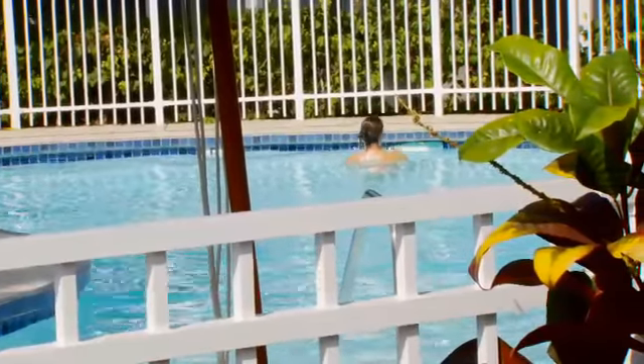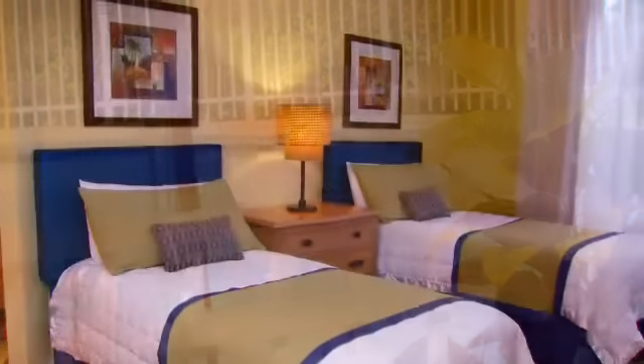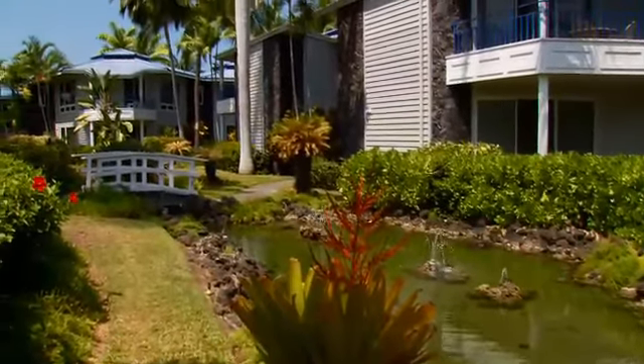Come experience the aloha spirit, the amenities, and the private paradise of the Halua Resort at Mauna Loa Village.